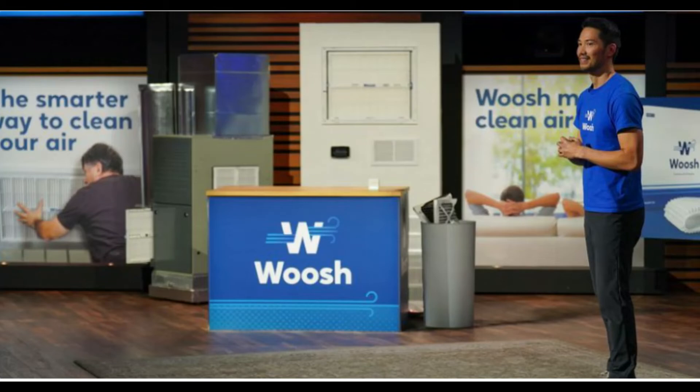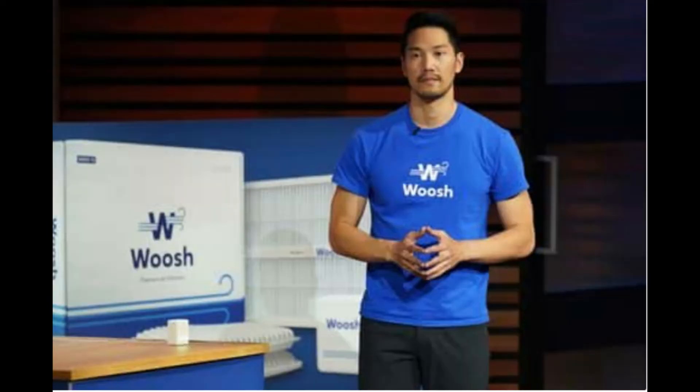Hello, good evening. Welcome to our channel, Yoshi Talks. Today we will be talking about Woosh air filter. We'll find out what is the cost, who's the founder, and how to improve the air quality of our home. So let's get started.